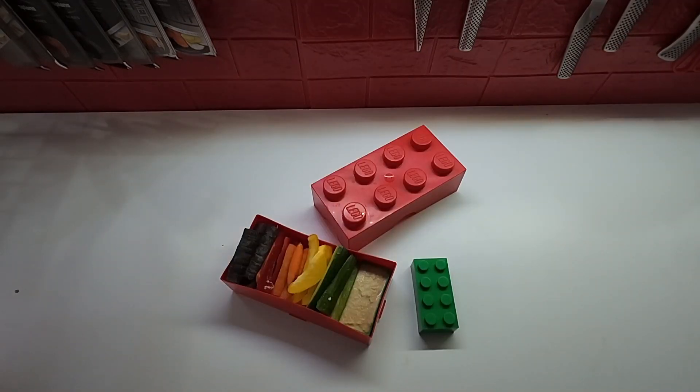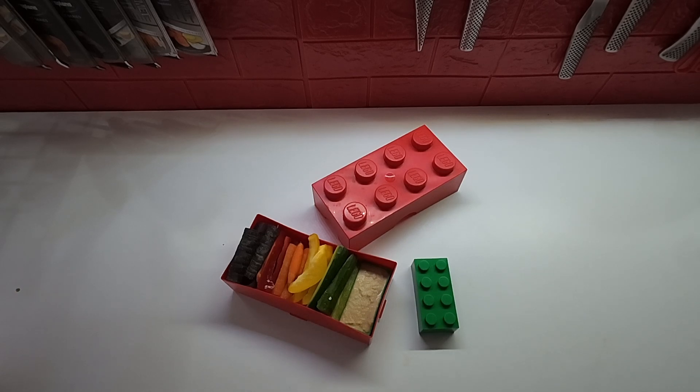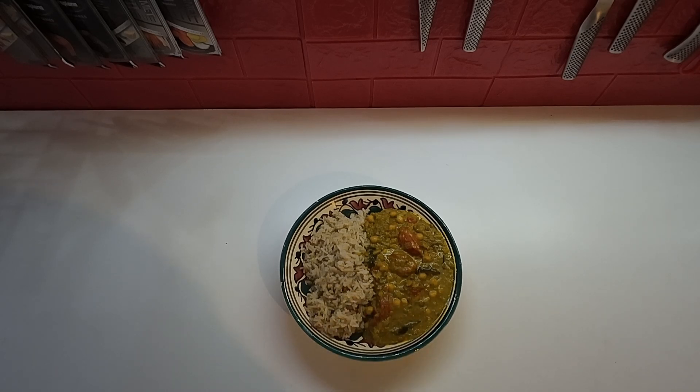For lunch on Meatless Monday, I'm having a rainbow — some homemade hummus with different colored vegetables: purple carrots, red, yellow, and green peppers, some cucumbers, and regular orange carrots. For dinner on Meatless Monday, I made a vegan curry with the curry paste I made yesterday, using lentils, chickpeas, and tomatoes, served with some brown rice.